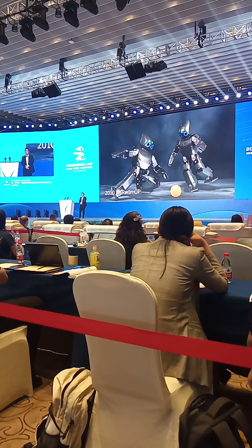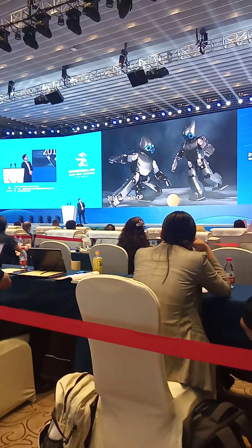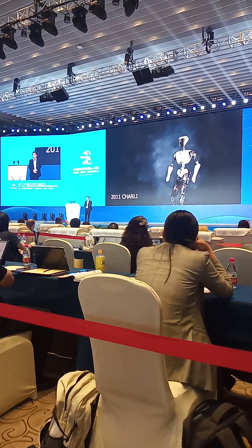You probably remember the open-source robot Darwin OP in 2010. Following that, we built Charlie — a Cognitive Human Autonomous Robot with Learning Intelligence.